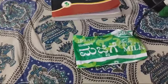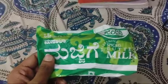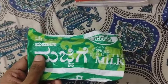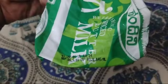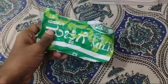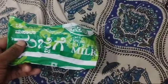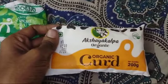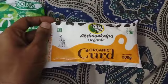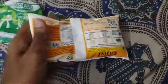In my PG I used to bring Nandini spiced buttermilk, which is around 9 rupees. It tastes good because it has some spice in it. I went to Nature's Basket and bought this Akshay Kalpa organic curd, and I'm planning to have some buttermilk.